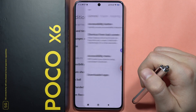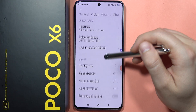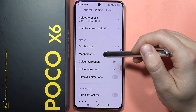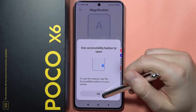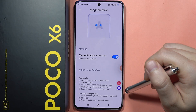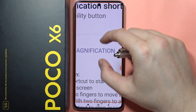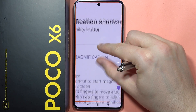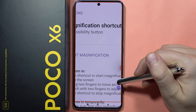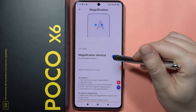Going into Accessibility and then Vision, you can enable Magnification. Once the magnification shortcut is enabled, you can tap it and then double tap to zoom into your screen, and pinch to zoom in or out. Tap it one more time to turn it off.